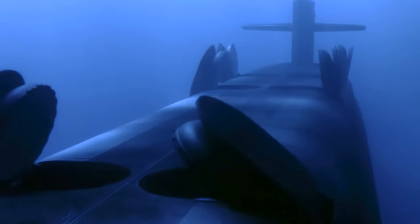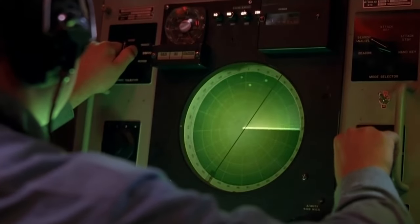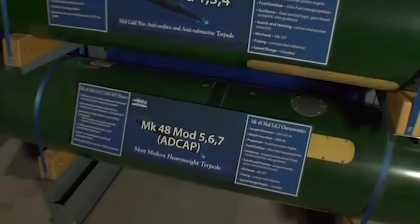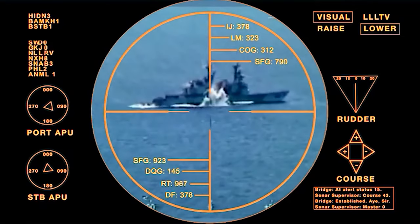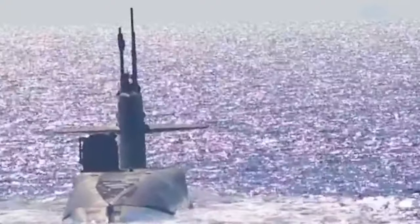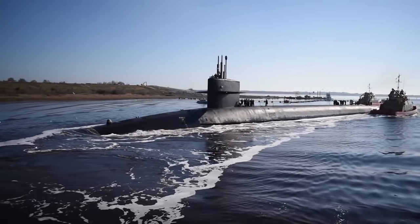It carries 24 Trident II D5 SLBM launch tubes, each capable of launching a missile carrying multiple independently targetable reentry vehicles. Additionally, for close combat situations, the Ohio class is equipped with four 21-inch torpedo tubes capable of launching Mark 48 torpedoes. With such raw firepower, the Ohio class submarines can target multiple strategic points simultaneously and destroy several cities in one swift blow, serving as the primary strategic deterrent for the US.